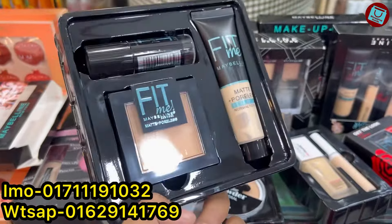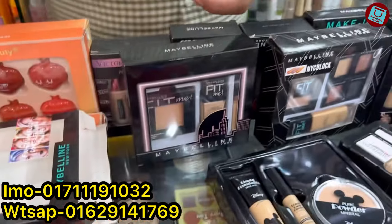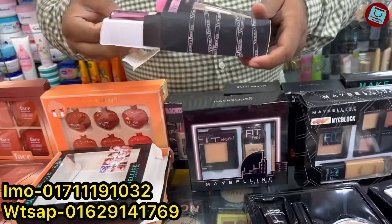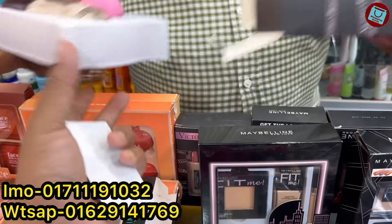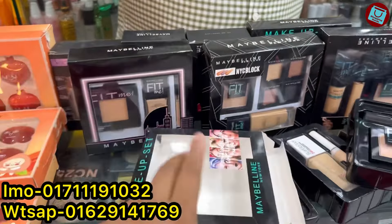I will use this concealer for the foundation. How much is the price? This price is $5,000. This is $1,000. It is $5,000. Yes, I have two glasses.